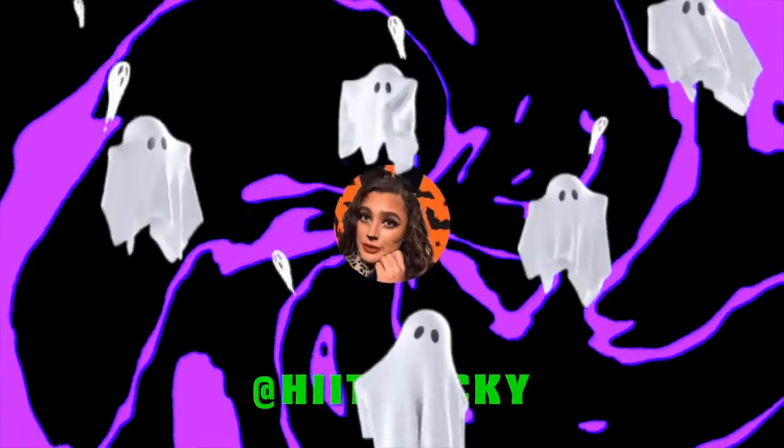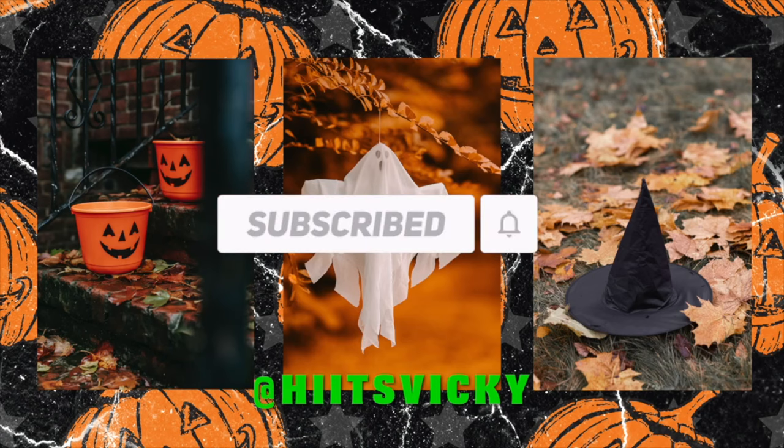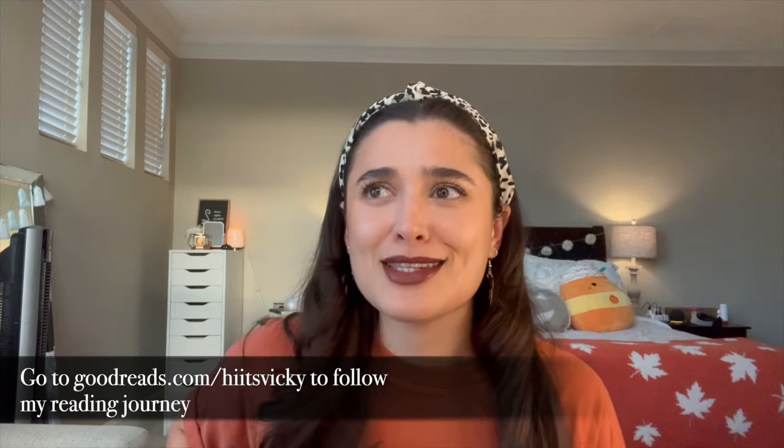Hello guys and welcome to my September empties and book review. Today I'm going to be sharing my empties from the month of September as well as reviewing the four books I read. My Goodreads account is finally public - if you want to follow or friend me on Goodreads it is goodreads.com/hiitsvicky. I didn't know how it worked before but I figured it out.